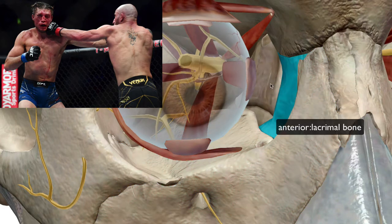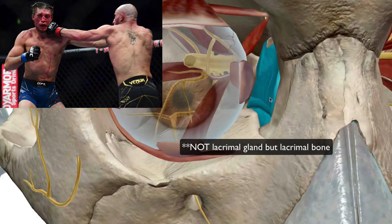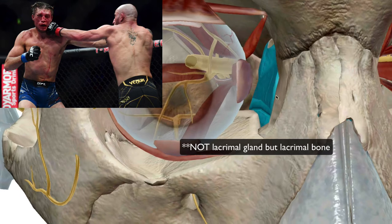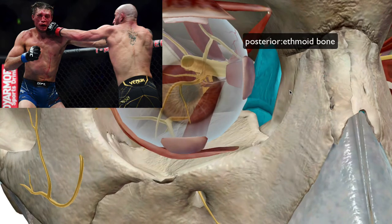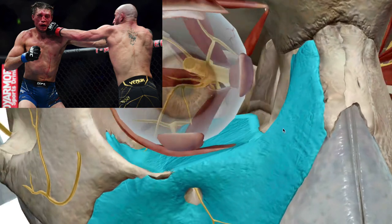Sometimes a blowout fracture will also involve the medial lacrimal bone or even more dangerously the ethmoid, because now you're talking about bones that are deep inside the cavity. In those cases, you essentially just have to let those bones heal; you can't do too much about them.